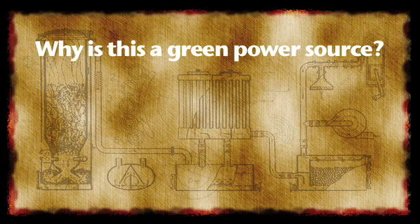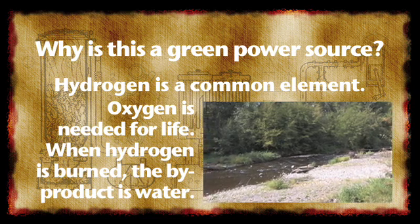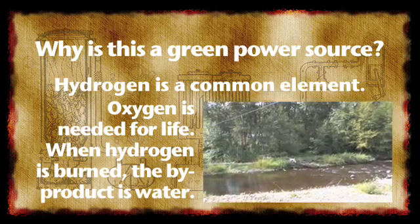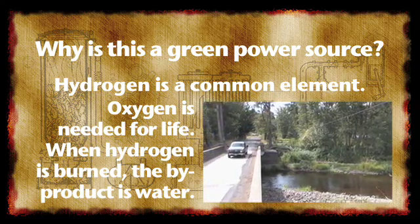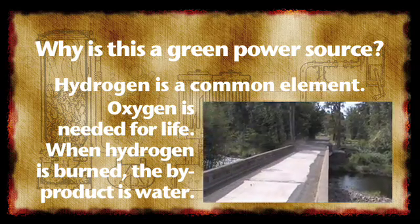What makes hydrogen energy a green power source? Hydrogen is the most abundant element in the universe, and oxygen is what we all need to live. Hydrogen technology is a powerful fuel source, but produces no pollution when burned. NASA uses hydrogen technology to propel the space shuttle, as well as power the electrical system onboard, and the byproduct is water, which the crew drinks.